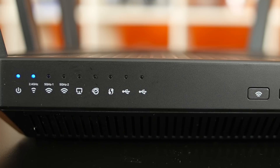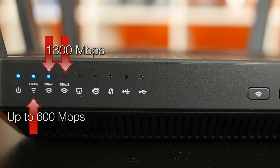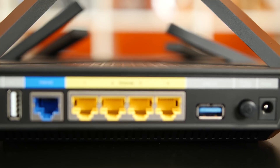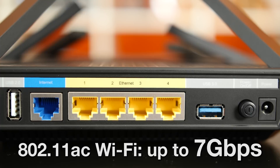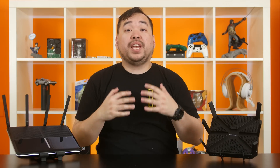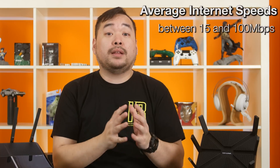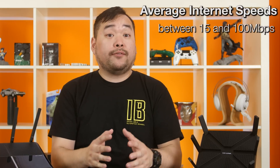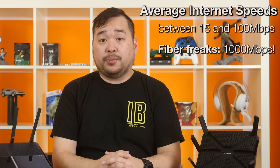The 2.4 GHz frequency's initial specification was only capable of transmitting up to 600 megabits per second, while the 5 GHz frequency started out at a faster 1,300 megabits per second per channel. Eventually, 802.11ac should have a theoretical maximum of up to 7 gigabits per second throughput. That sounds fast, but take a look at your internet speed — most people probably sit around between 15 and 100 megabits per second, and if you're lucky enough to have fiber, then just around 1,000 megabits per second.